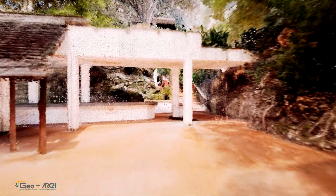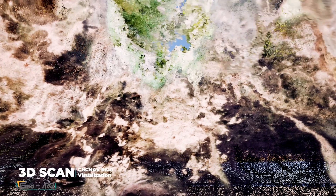Moving deeper underground, we enter a cave that once served as a dining space. Its natural rock walls and ceiling create an unmatched ambiance, now fully documented in high-resolution 3D. Every curve, every texture, captured with precision. One of the most breathtaking moments is this open skylight within the cave, where the natural world meets the built environment.